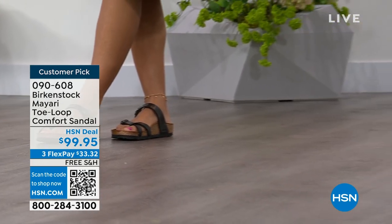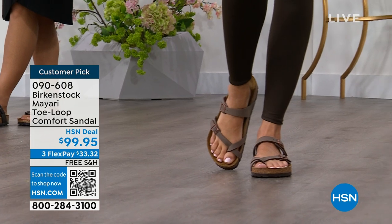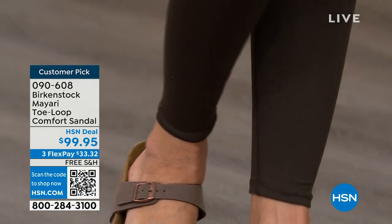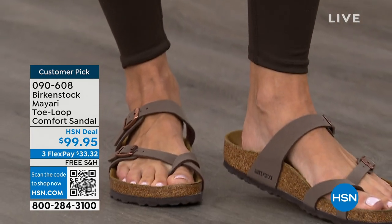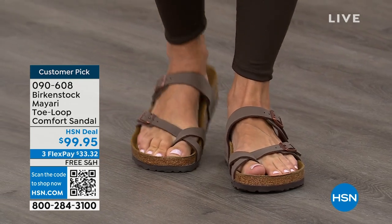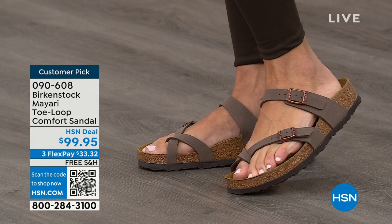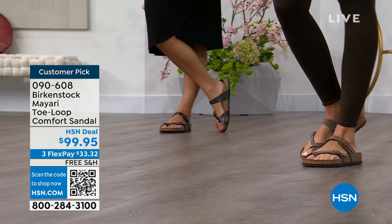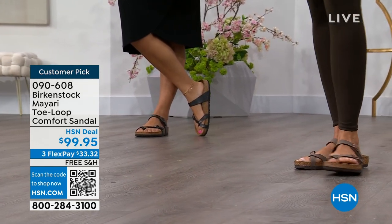I'm excited to be here for the hour — it's the unofficial kickoff to summer this weekend, so this is the perfect time to start shopping for sandals. Birkenstock is that sandal you're going to want to wear all summer long. This Mayari style is gorgeous on the foot, a little more opened up than what people are used to seeing. It has two fully adjustable buckles — that second strap comes higher on the foot to hold you into the footbed, giving you a perfect fit.